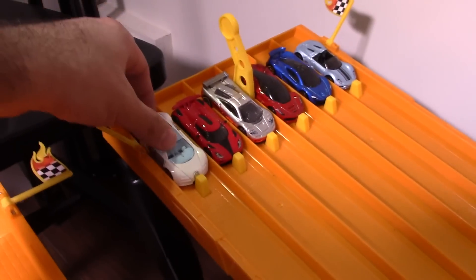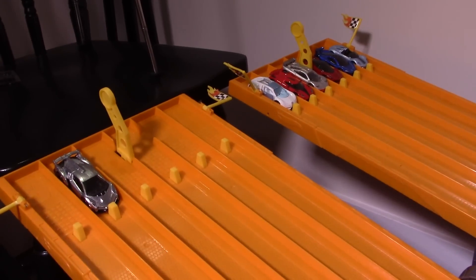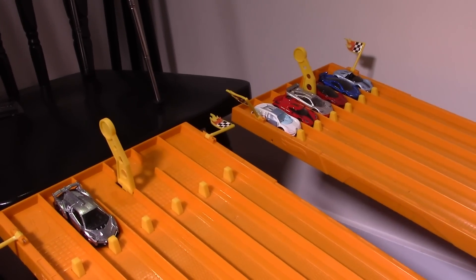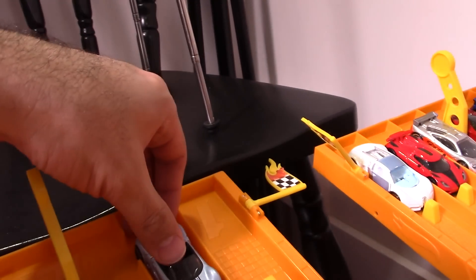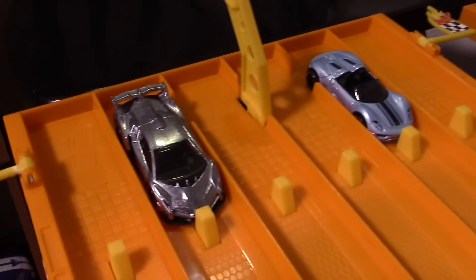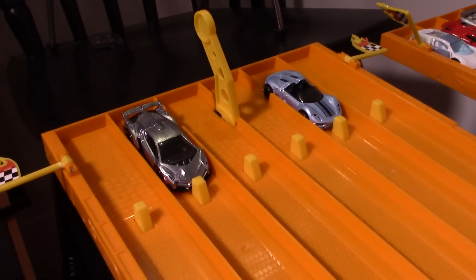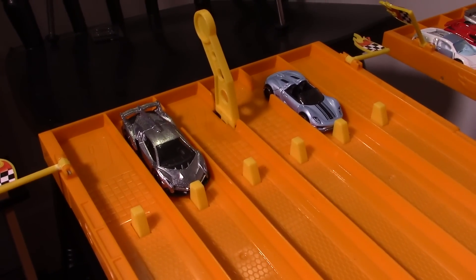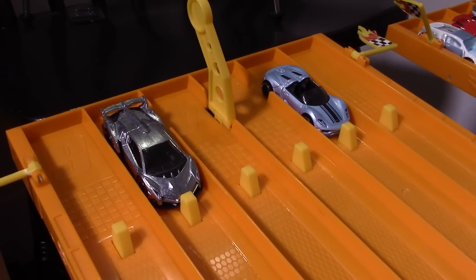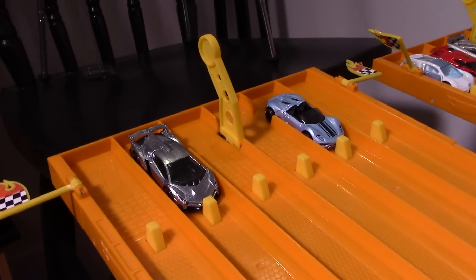Let's get the track all set. Cars are staged and we've got an ending slow-motion camera so you guys can see the action down at the end. We'll start with race number one — the Porsche. We might switch the lanes up here and there. We'll start with lanes two and five for the Lambo and the Porsche. Cars are all staged, cameras are all set — we're ready for race number one: Lambo versus Porsche.